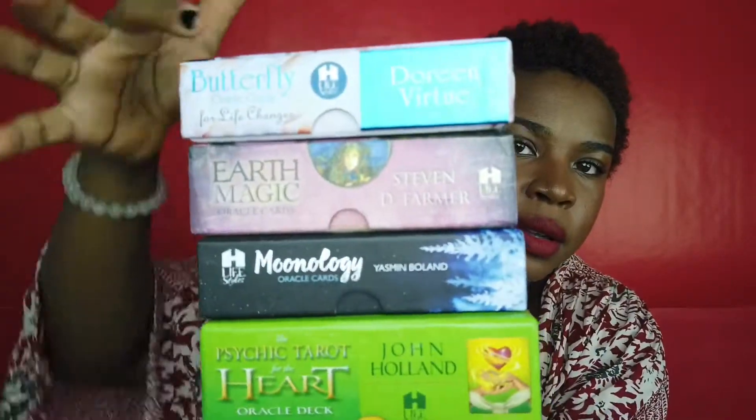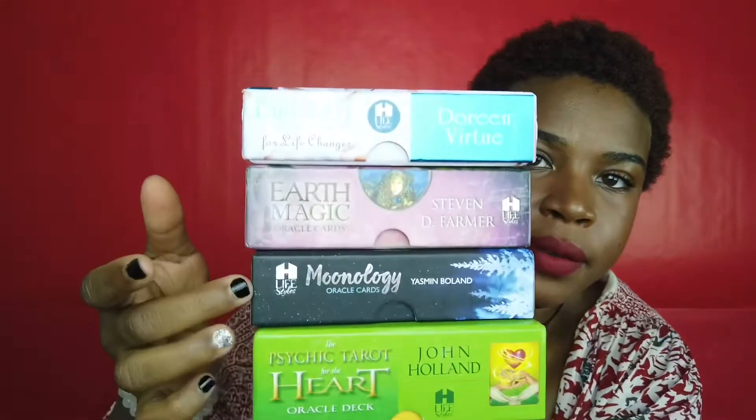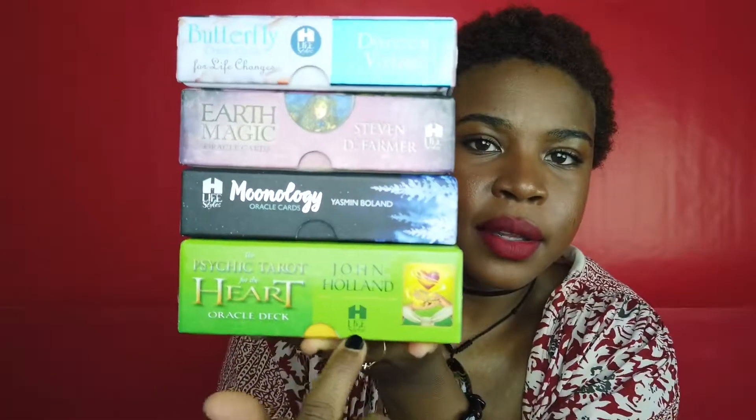Looking at the sides of all of these, they say 'Lifestyles' — that's the publishing company — and they all have 44 cards. So maybe oracle decks do have a rule of 44 cards; I never knew that, I never noticed that before.